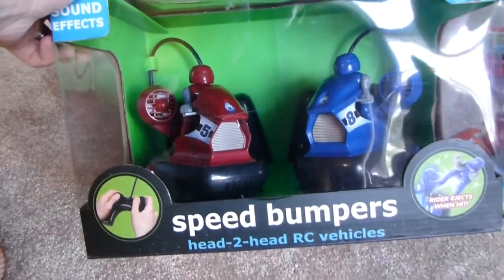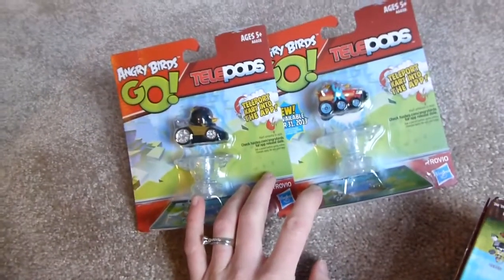They're remote control and you drive them around — there were two more. I got him these and he knew they're from Dollar Tree, but they work with the game really well and he likes them. He also got a snowball maker.